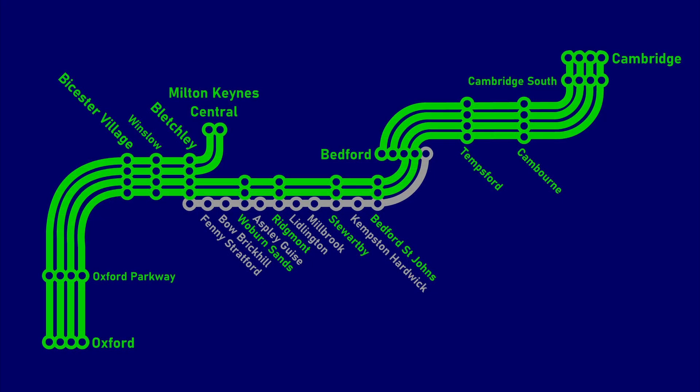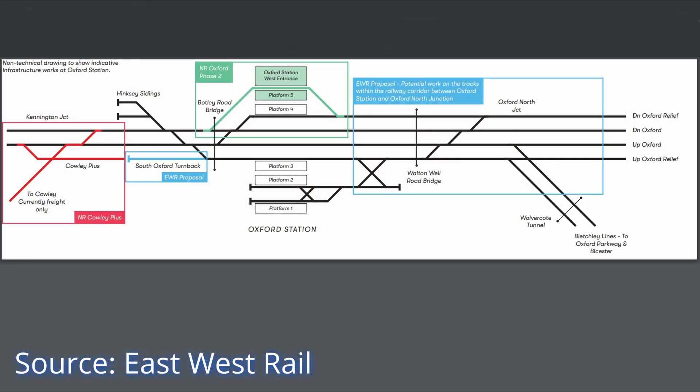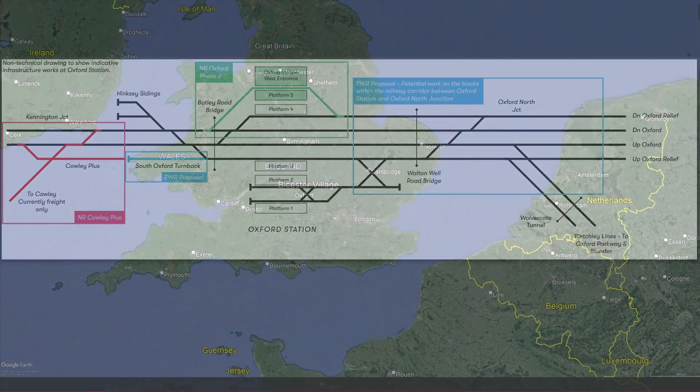However, the two additional trains per hour travelling east towards Bedford and eventually onto Cambridge will mean further works will have to be carried out at Oxford Railway Station, with passive provision for a future upgrade included within the current upgrade. As far as can be determined, no firm plans for the scope or budget have been agreed, though some potential interventions have been identified, such as further track work on the northern approach and a new turn-back on the southern approach.